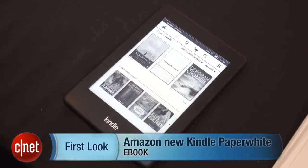Amazon has given its Kindle Paperwhite a refresh, and we're going hands-on now with the latest version at the IFA Tech Trade Show in Berlin. This e-reader looks very similar to the previous Paperwhite, but there are quite a few changes.